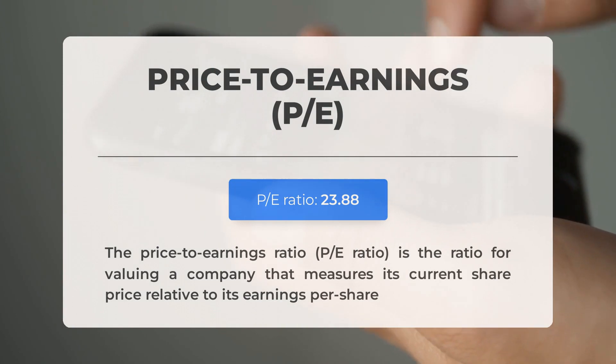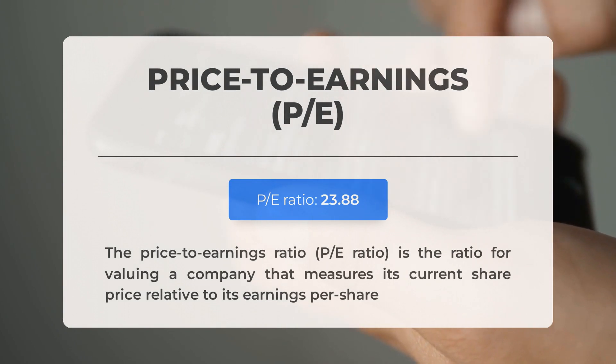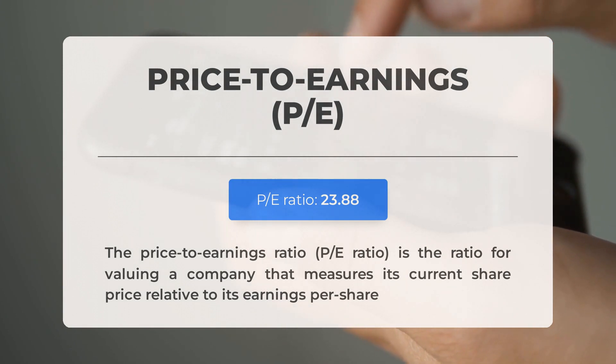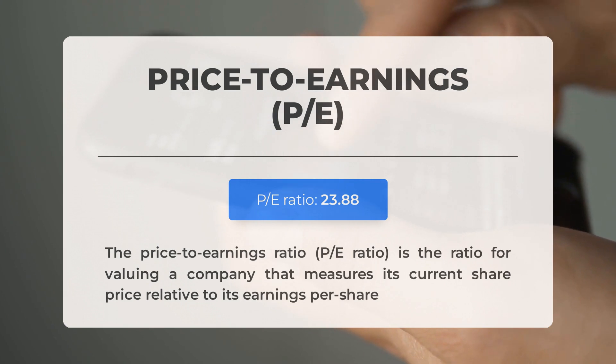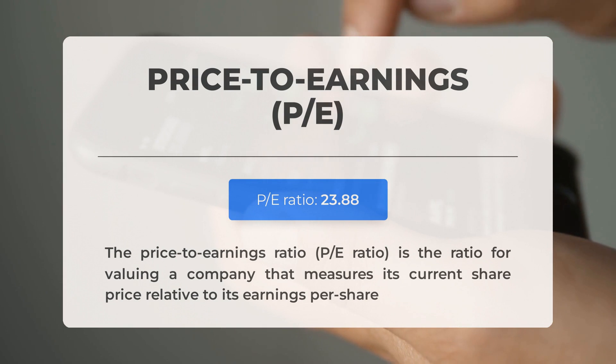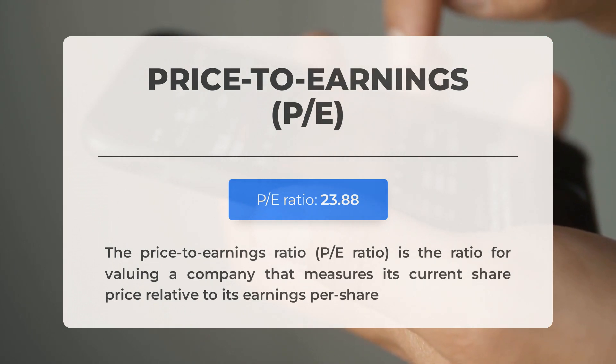Before diving into possible good trading levels for Apple, let's cover some essential fundamental data. The price-to-earnings ratio (P/E ratio) measures a company's current share price relative to its per-share earnings — this is a relatively normal P/E ratio, often seen in businesses with long track records or predictable revenues. The next earnings report for Q2 2023 is expected on July 27, 2023; analysts' consensus estimates are at $1.19. Keep an eye on these numbers as they can greatly impact stock prices.